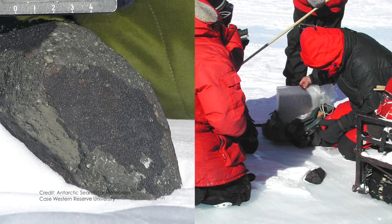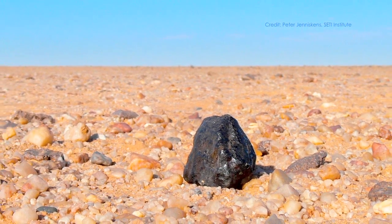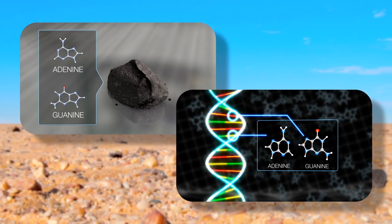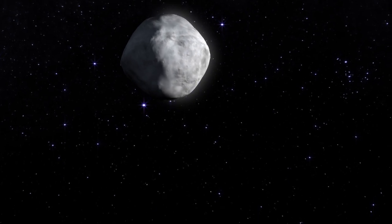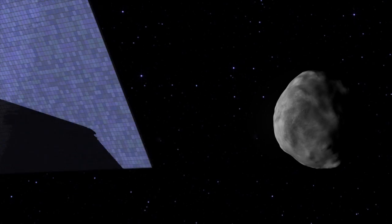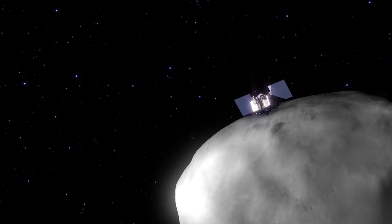A problem with studying meteorites is that they invariably land on the ground — in ice in Antarctica, for example, or in dirt or soil — and life very rapidly contaminates these samples. By going to collect the samples from an asteroid, we can keep the samples pristine by having very tight controls over what the spacecraft was made out of and how it's returned and archived and distributed around the world.